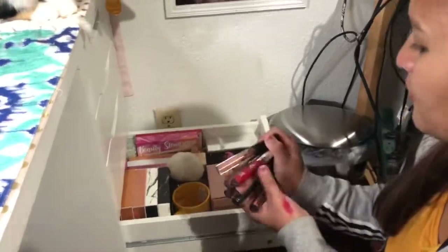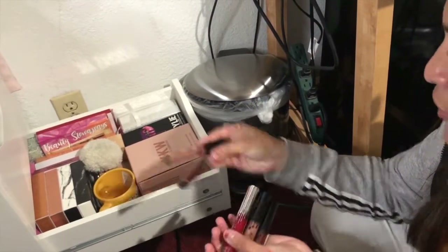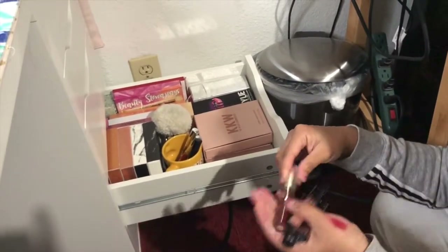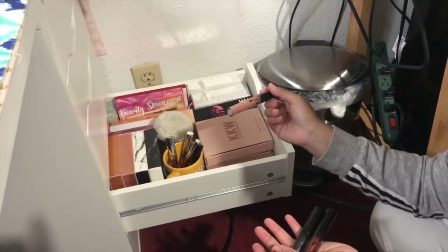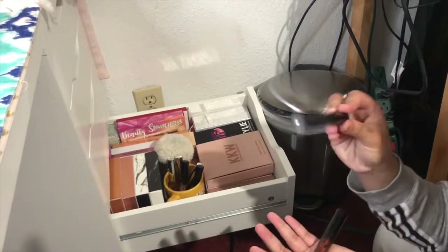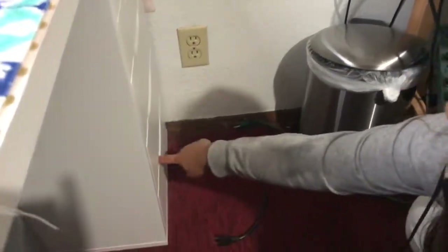She has more Kylie lipsticks here. What is this one? This is Dolce K, which I have. Dancer — I don't have. Naughty. Jolly — I don't have that one. I don't have this one — I think I have it, I just don't know. I don't have this one. These are like the OGs — those are the newer ones. I mean the old ones. Yeah, I don't have some of those.